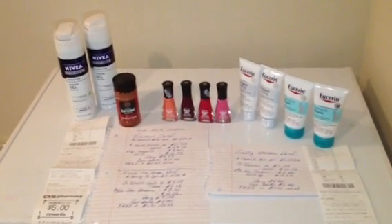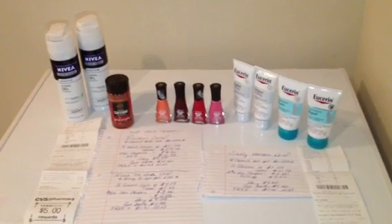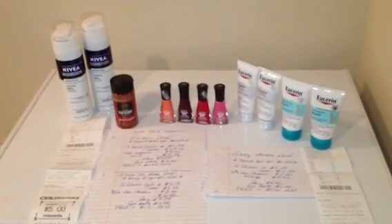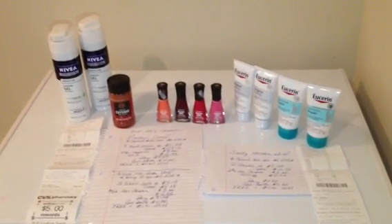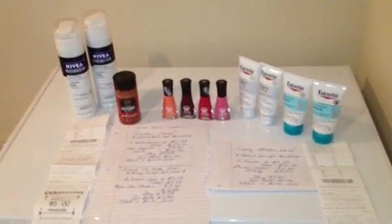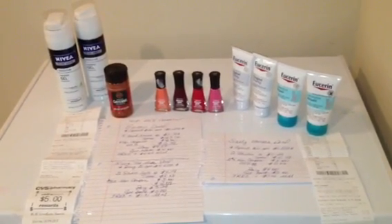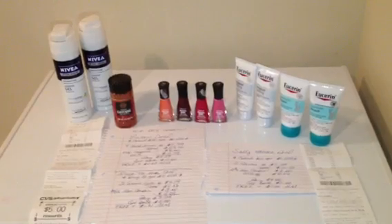Hey you guys, what's going on? Really quick video because I did a small haul at CVS today. Wasn't really focused on too much other than the Moneymaker transactions. I got these transactions mostly from PensionPennies 2011. I took her ideas along with my 25% off coupon and really just tried to work out what I could. I did two separate transactions on two different cards.